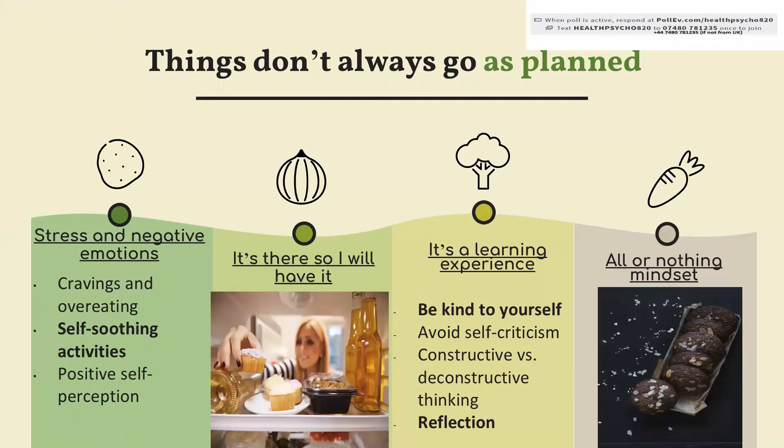Of course things don't always go as planned, and stress, negative, and even positive emotions can make us crave food and overeat. Instead, try to make a list of alternative activities which you can enjoy at home, such as taking a bath, calling a friend, or listening to an audiobook — and refer to it every time you have the urge to eat in response to emotional cues rather than physical hunger.